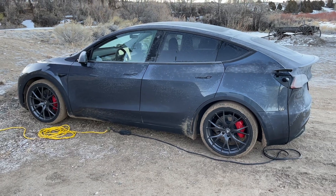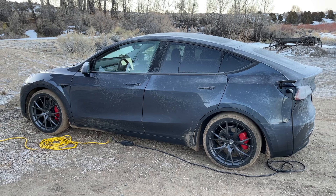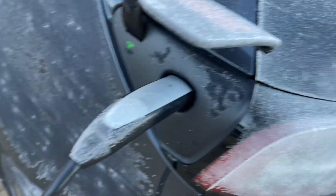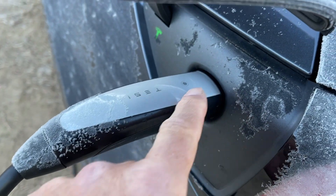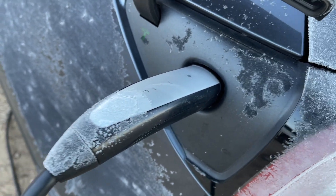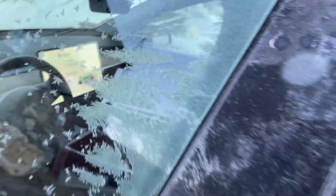We've proven it's very possible to charge on 120 volts AC — at least at this temperature. We gained 39 miles of range overnight. One interesting thing to notice: there's frost on a lot of areas and on the charge cord, but not around the charge port itself. There must be a minute amount of energy generated from the charge port electronics that keeps it warm.